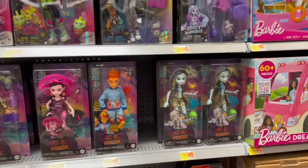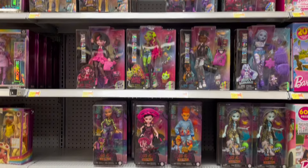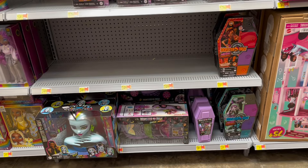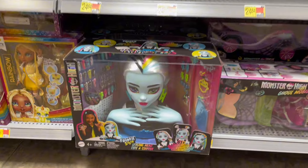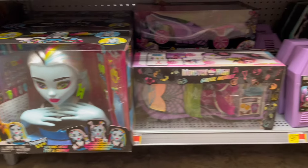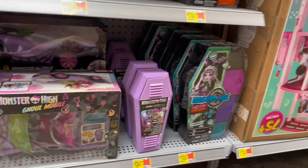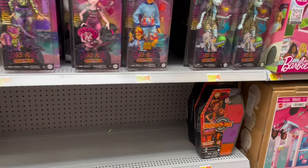Going into Monster High — it's nothing we haven't seen before, so I'm just going to do a brief overview. I will say we haven't seen the Frankie styling head, we haven't seen the Ghoulmobile, or this interesting little purple walker. I don't think we've seen that in any of our videos.